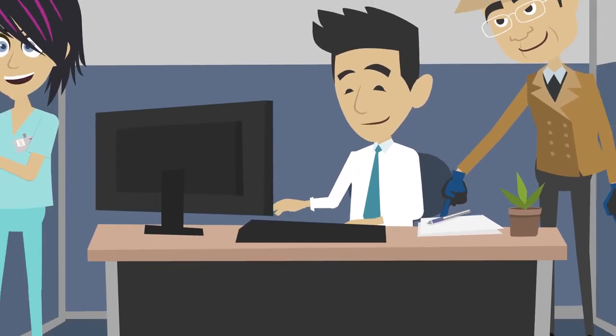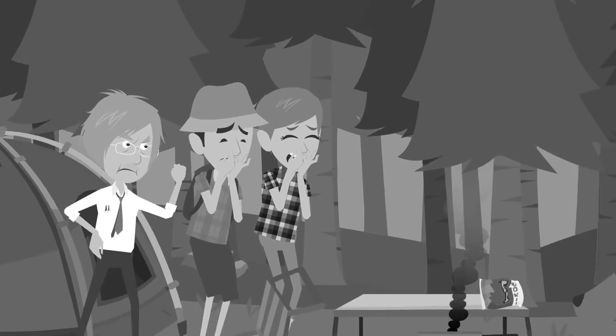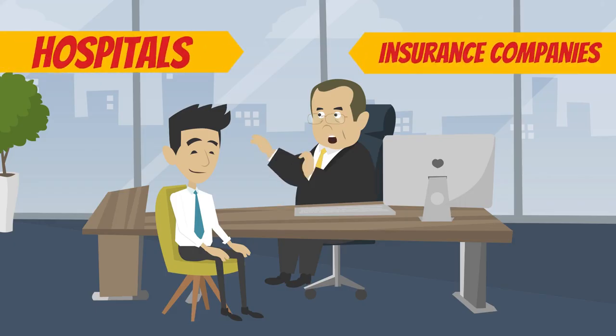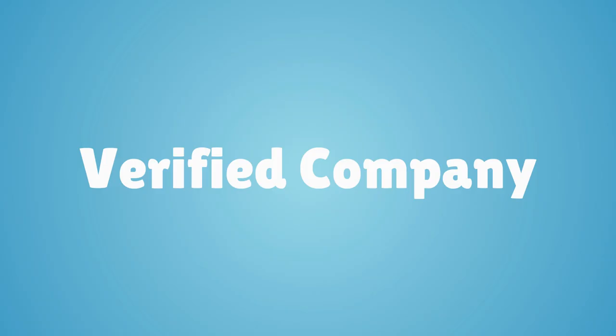During the credentialing process, experienced investigators dig deep into the physician's history, acting as medical detectives. Hospitals and insurance companies employ credentialing experts in-house or outsource their credentialing needs to a verified company.